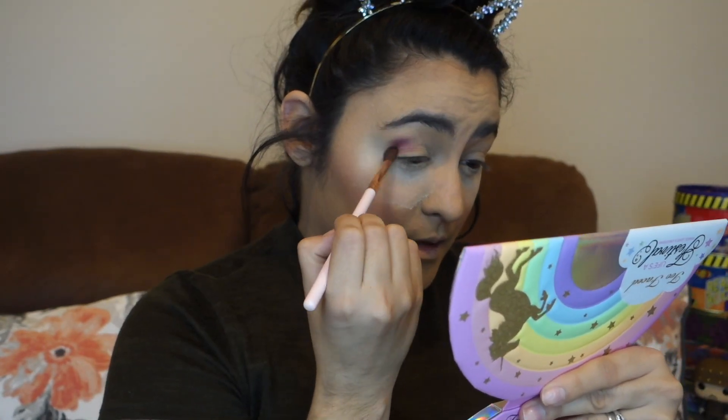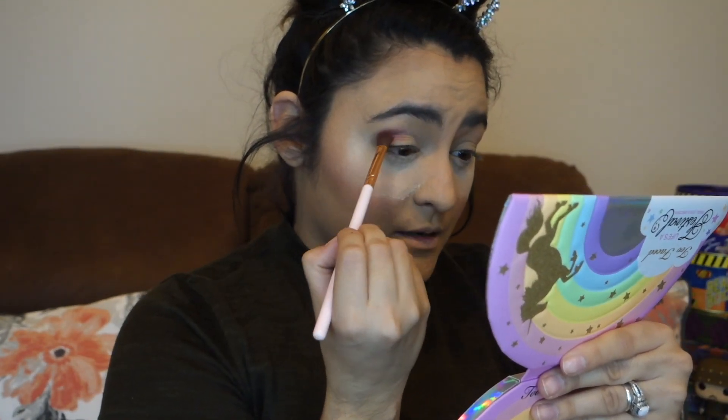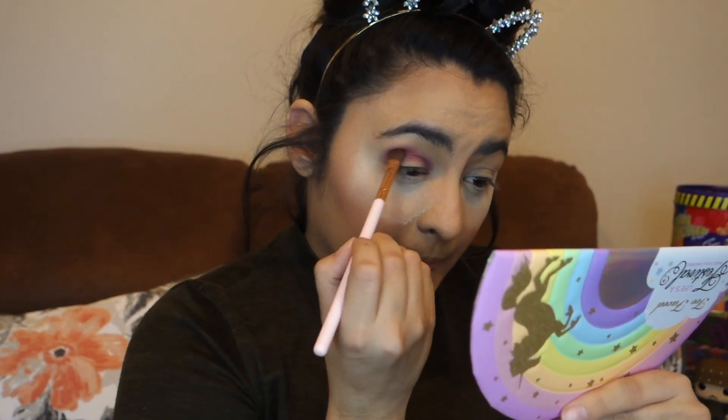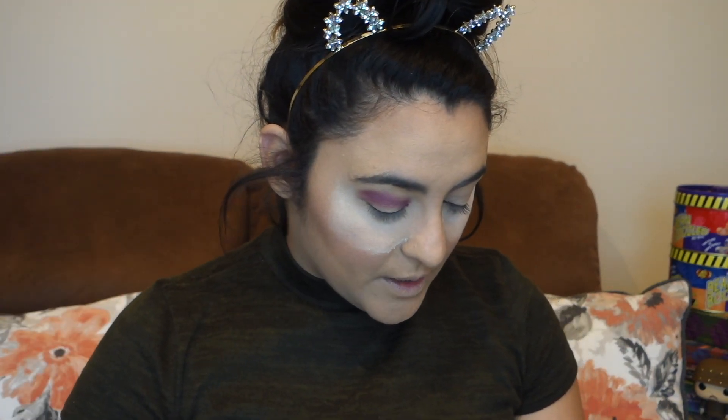Some purple magic right there. It's definitely very pigmented — very purple. I'm a big fan of purple eyeshadows because I have brown eyes and it usually makes them look just dazzling.